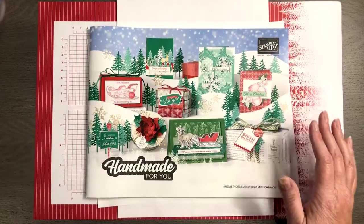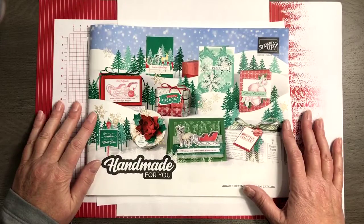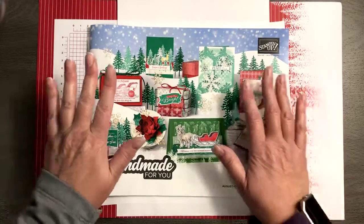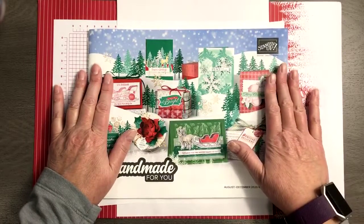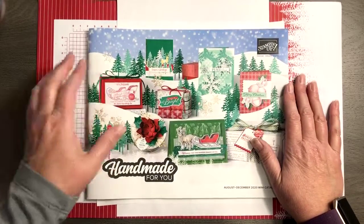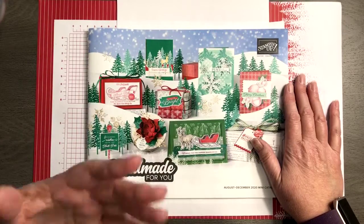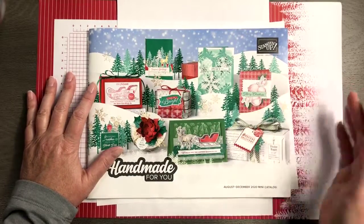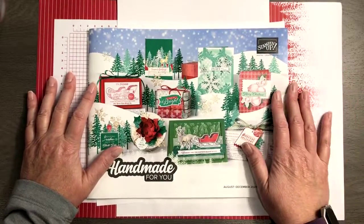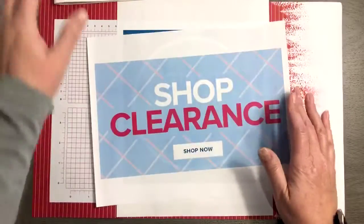I was just talking about the year-end closeout that was announced for this catalog. I went through page by page and showed you what was retiring and what is discounted — you can find that video. But there are still lots of good discounts to be had.